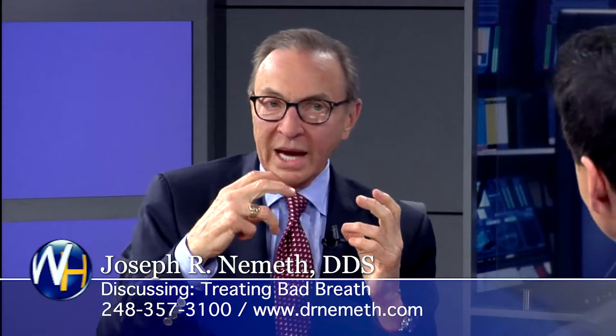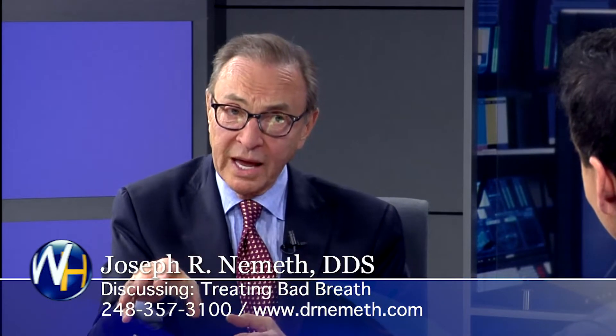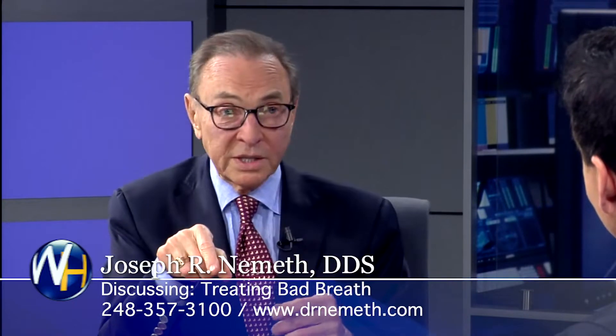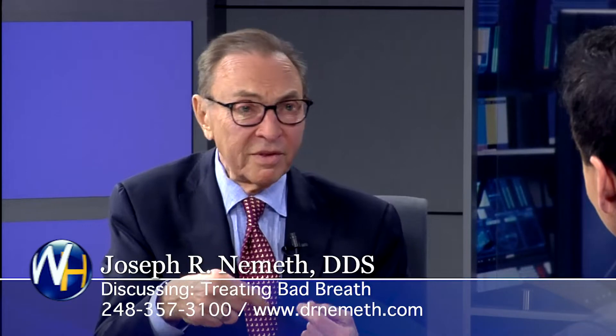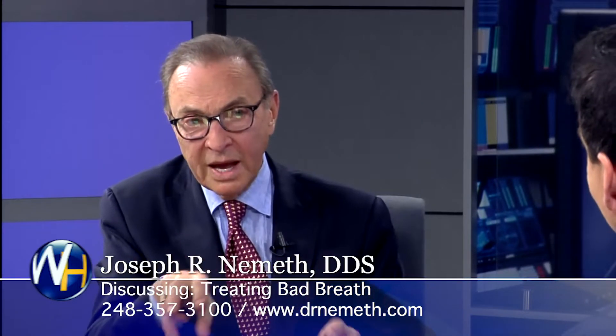The patients come in and we test them first to make sure they have bad breath. Believe it or not, a lot of people who are sure they have bad breath don't — they have social problems and just think they have bad breath. But a lot of people who really have bad breath don't know they have it; they have to be sent by somebody. So we have to differentiate whether they have it or not.